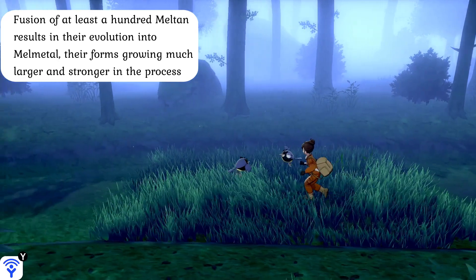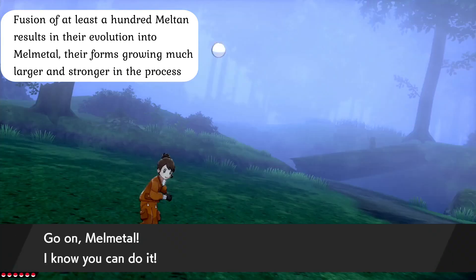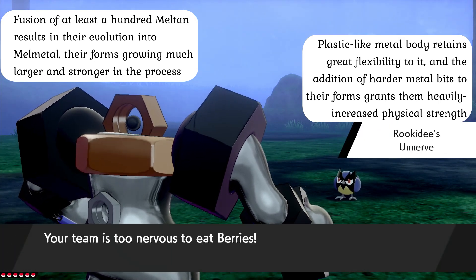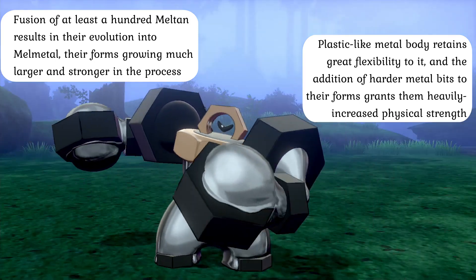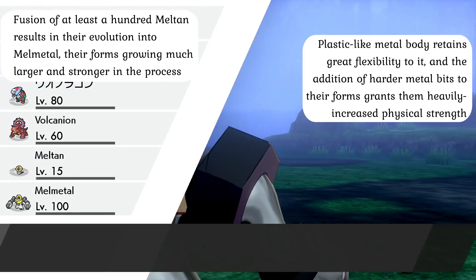Meltan are normally unable to evolve on their own, but when at least a hundred of these creatures gather and live together in the community groups they are typically found in, they have the power to merge their bodies into a single mass as one Meltan absorbs all the others, transforming into the physical juggernaut known as Melmetal. While no faster than their pre-evolved form, these creatures have a body that is much heavier and larger than their initial form, but also much more powerful and capable of withstanding the harshest physical blows with ease. The liquid metal forming most of their bodies is actually more plastic than straight liquid in this form, amplifying physical defenses immensely and granting an incredible degree of stamina, making them very hard to take down with physical attacks alone.